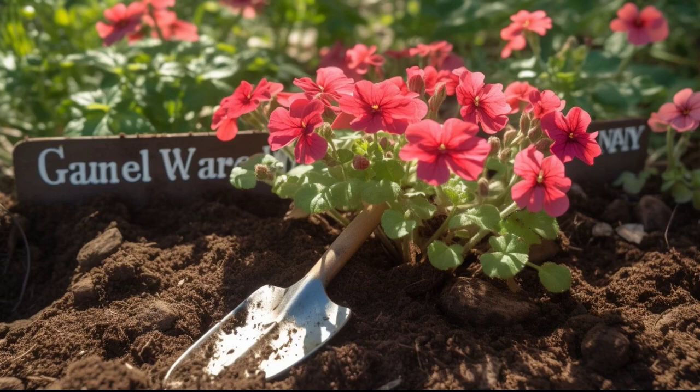Geraniums are a beautiful option for gardeners looking for low-maintenance and vibrant blooms. In this video, we will show you how to grow geraniums in your garden.